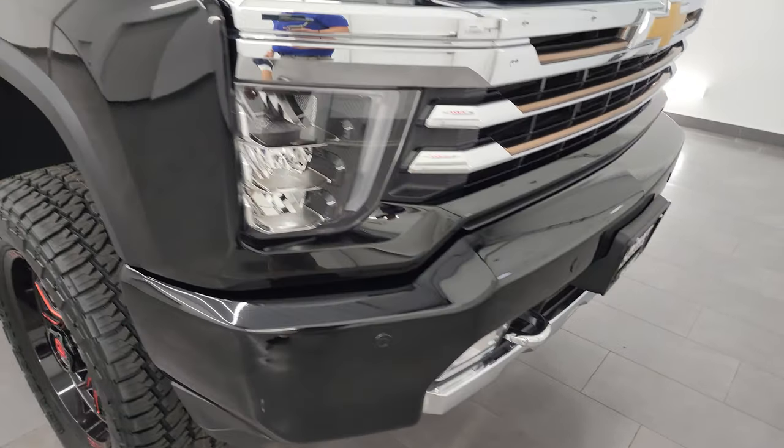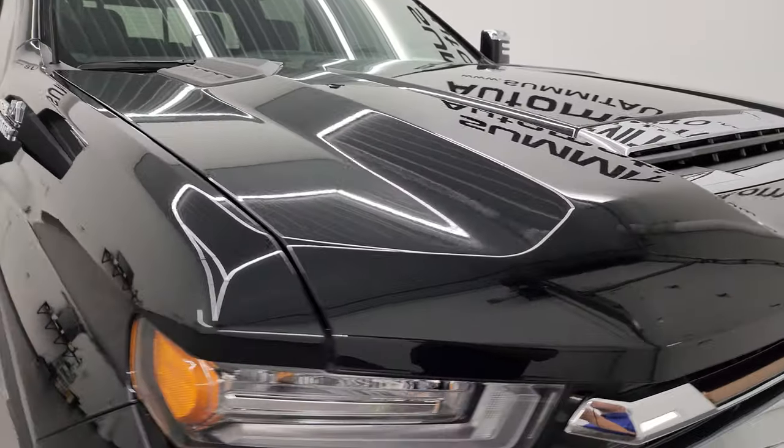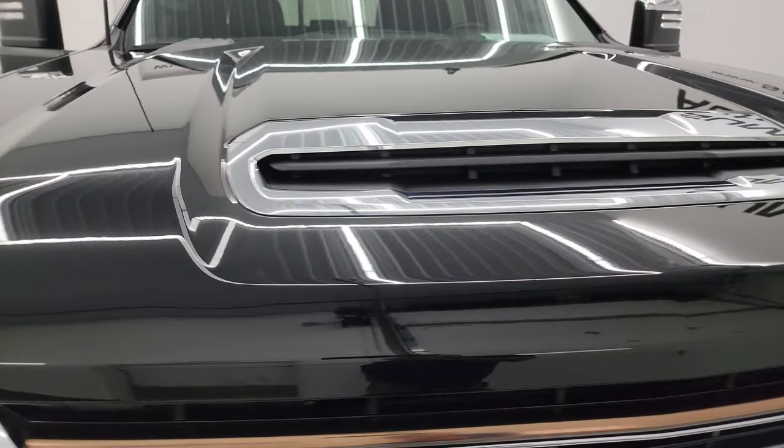I'm going to go all the way around in this video — inside, underneath, start it up, take a look under the hood, and just give you the most accurate representation that I can of the truck.